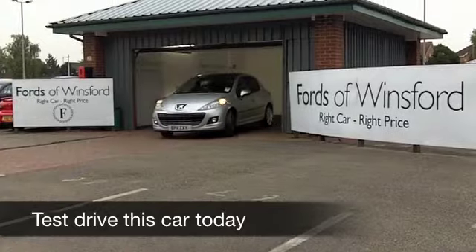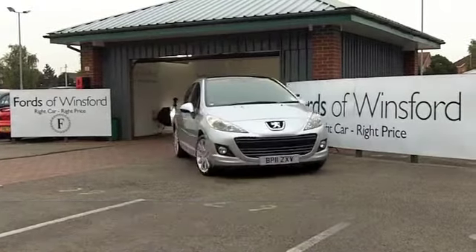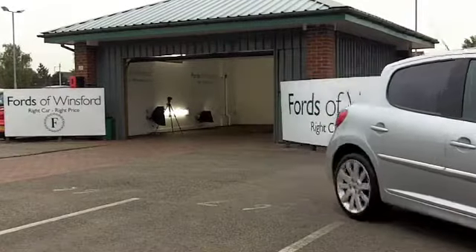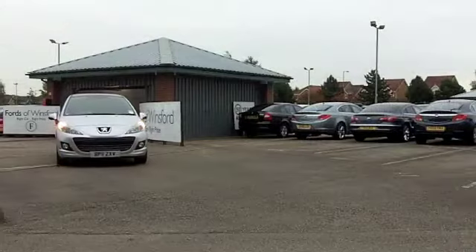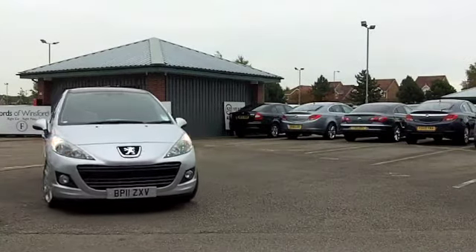Well, you have to hand it to Peugeot — they come up with some brilliant designs for their cars. One thing they do very well are the interiors. You'll be surprised how modern and stylish the interior is, not to mention comfortable, of course. And the 207 is a big all-round winner. It looks good and it's great to drive.